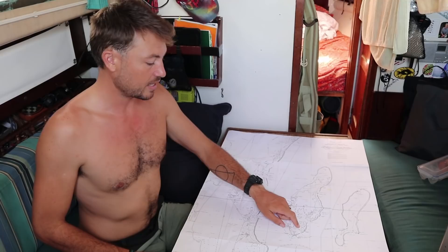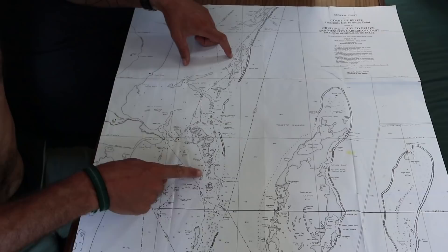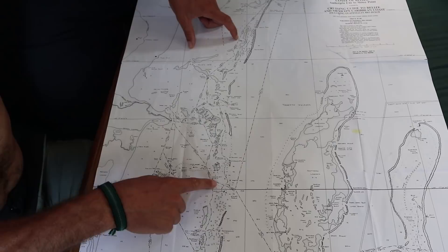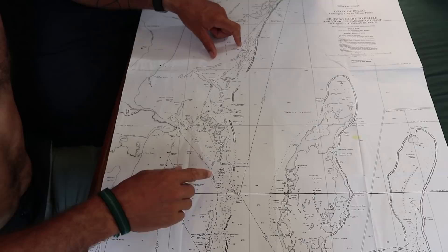Two weeks is about the maximum time we can go on our water supply. When we came into Belize we came through this eastern channel and then north through the shallow area up through Porto Stuck. So today we're going to do that in reverse — head back down to Spanish Lookout, and then tomorrow morning go out the eastern channel and head southeast to the southern end of Turneffe.